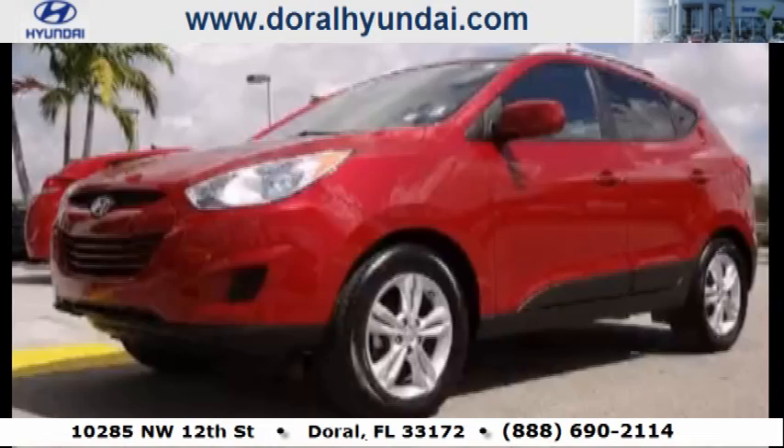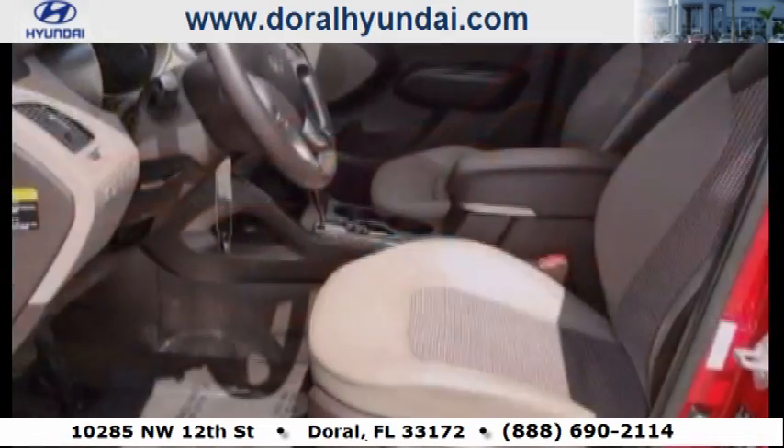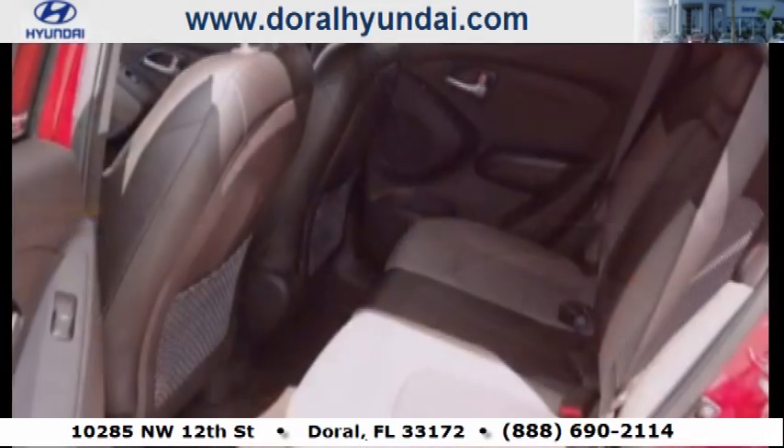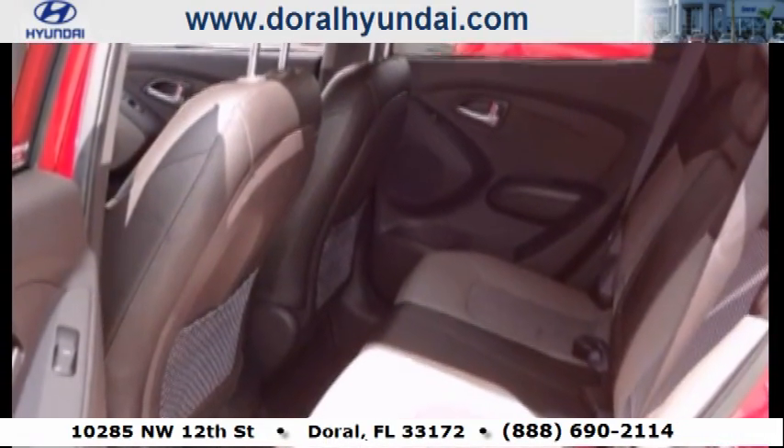This is a 2011 Hyundai Tucson — functional utility for a modern lifestyle. It features a 2.4-liter four-cylinder engine and a six-speed automatic transmission.